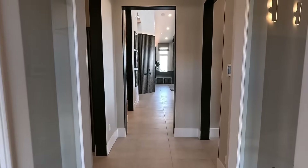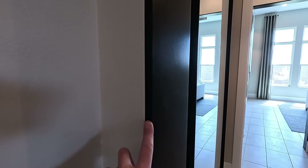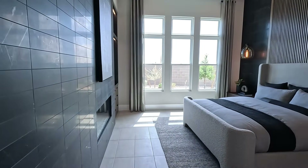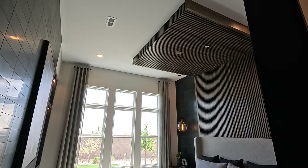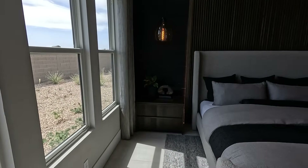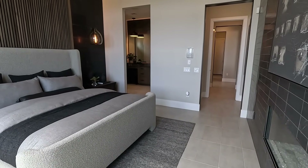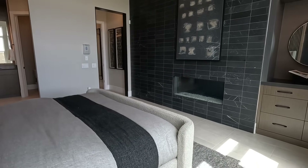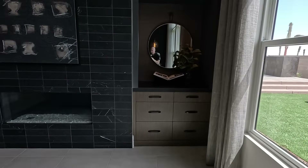Coming out of the den to the right, we should have the owner suite. And a nice touch Pulte is doing is all the inside trim pieces. Welcome to your suite — 14'11 by 15'3, 12-foot ceilings, fully upgraded. Some of the options you can do in your owner suite include the extension at the rear of the house, two fireplace options, and the sliding glass door option — which I do approve right here. Indoor and outdoor living.